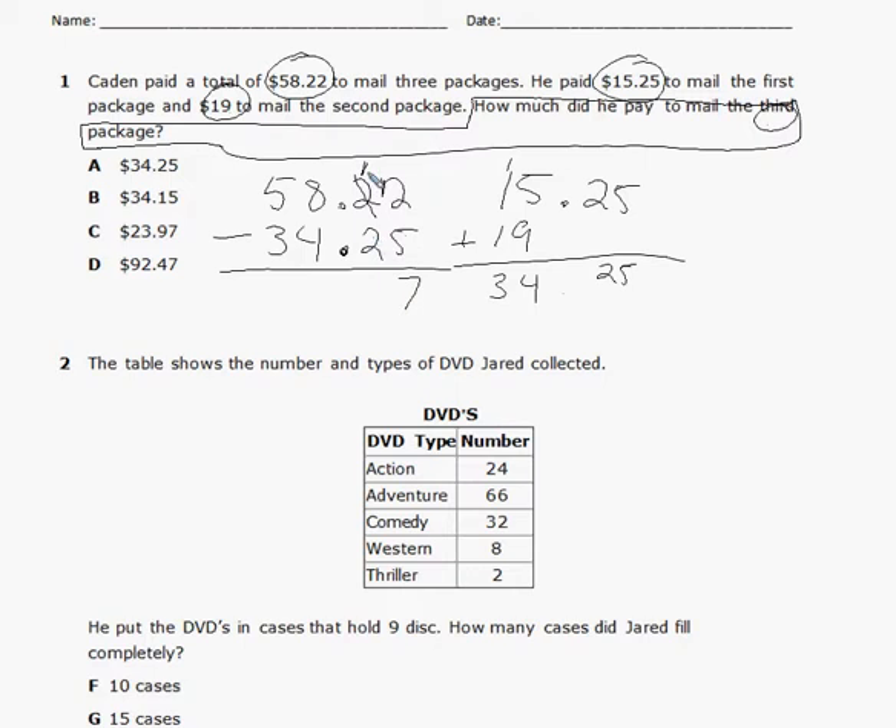I get another situation — two from one, I cannot do that, so I need to regroup from the ones place. That becomes a seven and that becomes an 11. Two from 11 is nine. Bring my decimal down. Four from seven is three, and three from five is two. So he spent $23.97 to mail the third package. The answer is answer choice C.